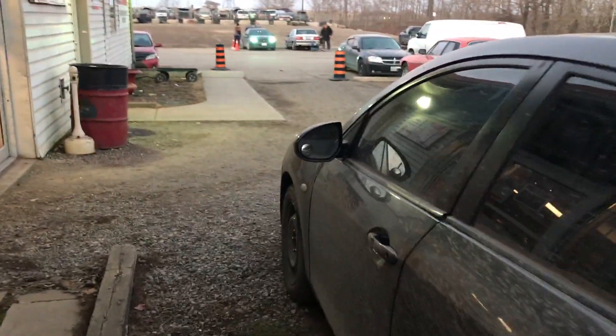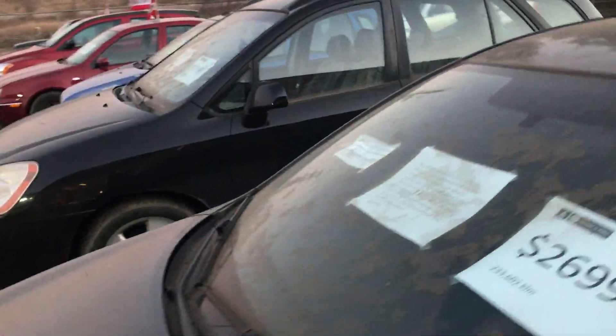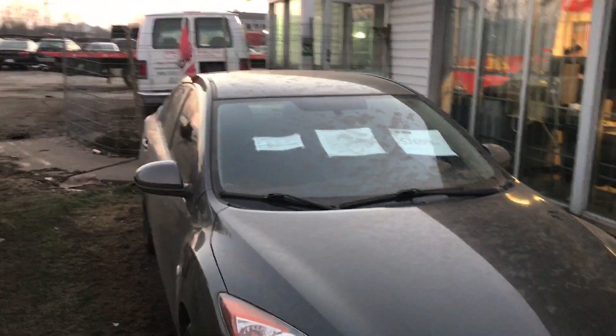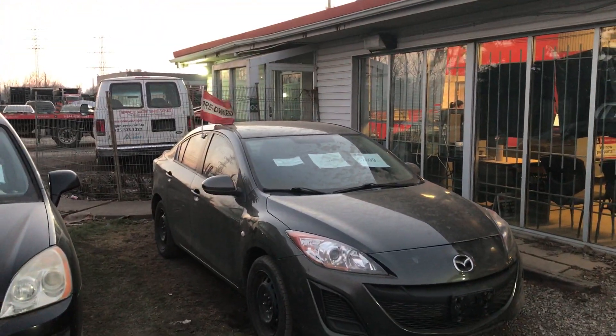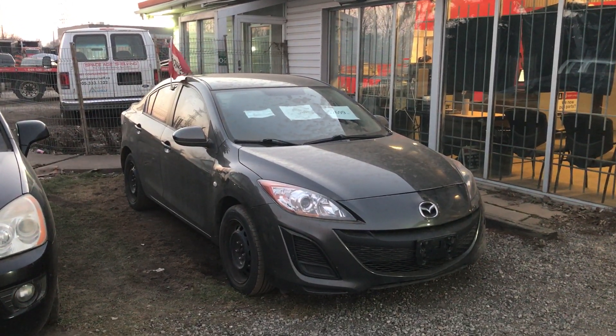It could be a good winter beater for someone. That does lock all the doors too. So anyways, that is a 2010 Mazda 3 sedan, lower trim level, but still not bad. Thanks for watching — if you enjoyed this video please hit that like button, as well as subscribe for more. Have a great day everyone.